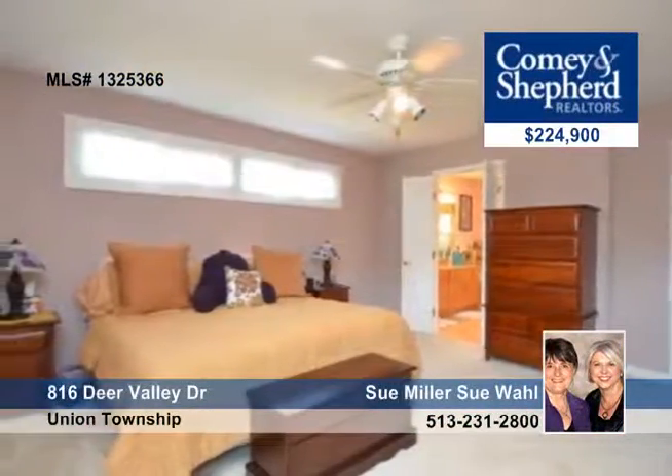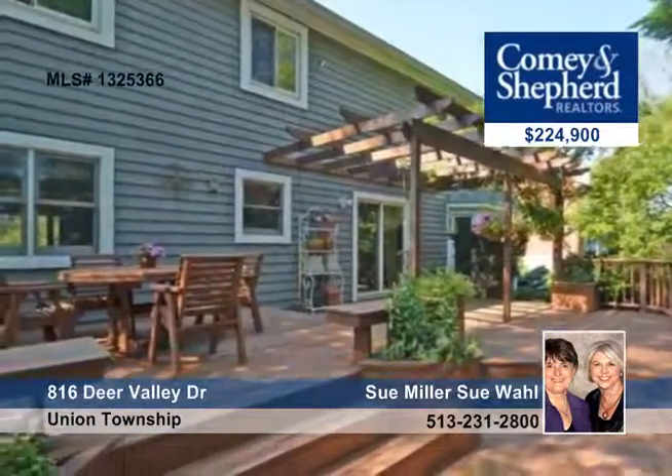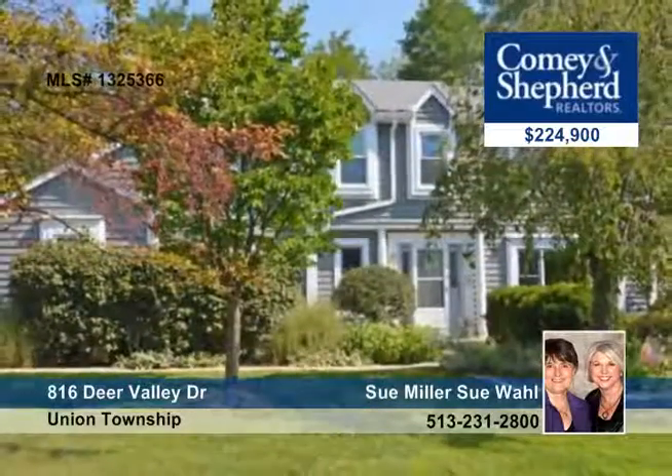The family room boasts a fireplace and a view of the private backyard. The kitchen features new appliances, granite, tile backsplash, and more. Wall and Miller have your tour ready.